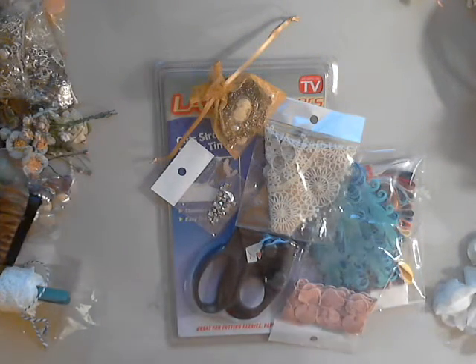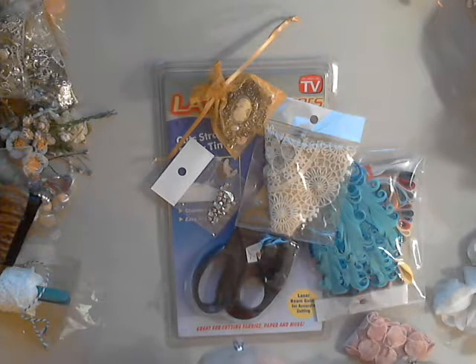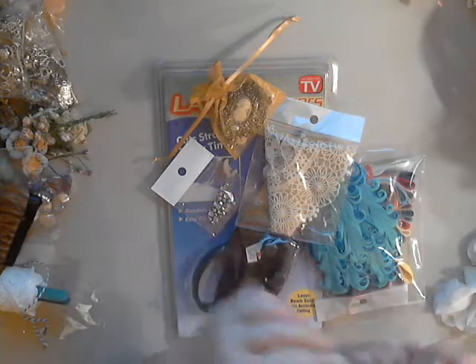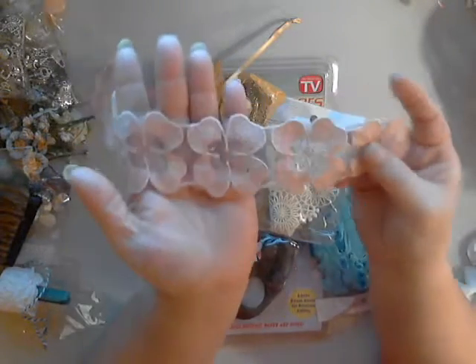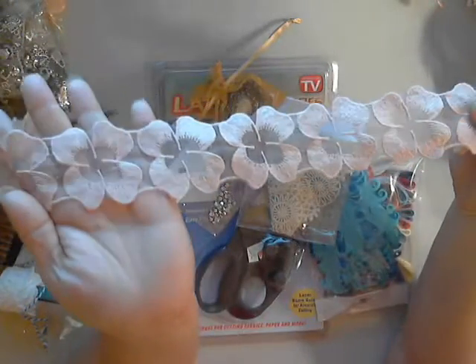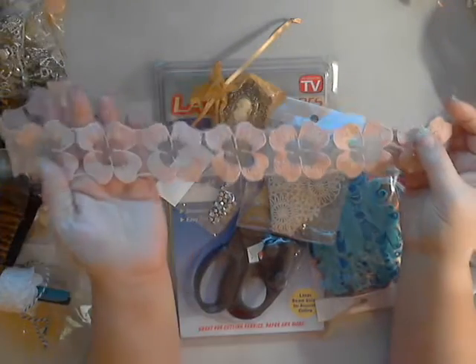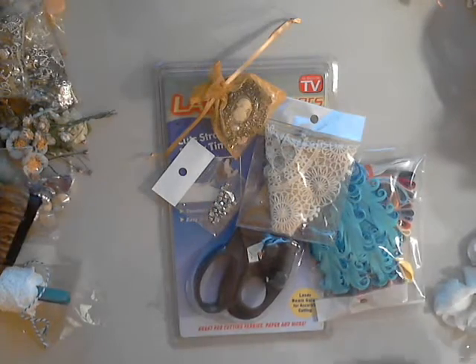I like using this one — she had this back when she did the design team kits that were named after us. She also has this in a very soft teal green. This is like the dusty rose or peach. So pretty, but I like to cut each one apart and use it. So pretty — that's another piece.